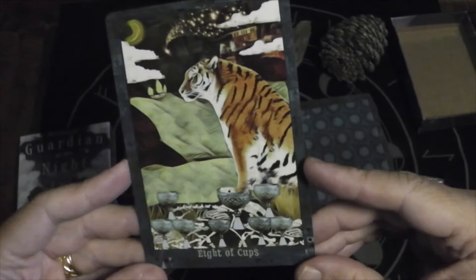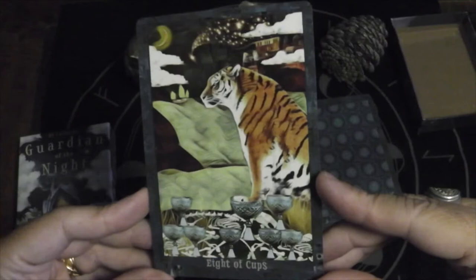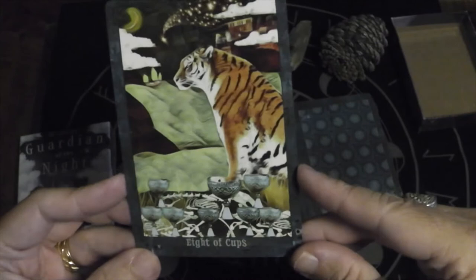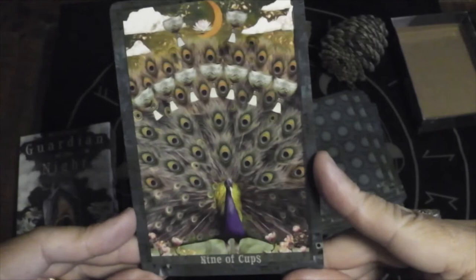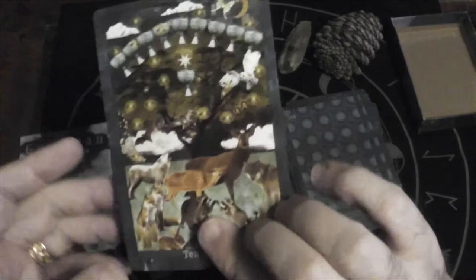Eight of Cups — I guess that tiger is off to follow the shooting star, and all the bones right there — moving on to better hunting lands. Nine of Cups is of course a peacock — that's so fitting. The orchard next door actually has a bunch of peacocks. Interestingly, the females rule in the peacock world.